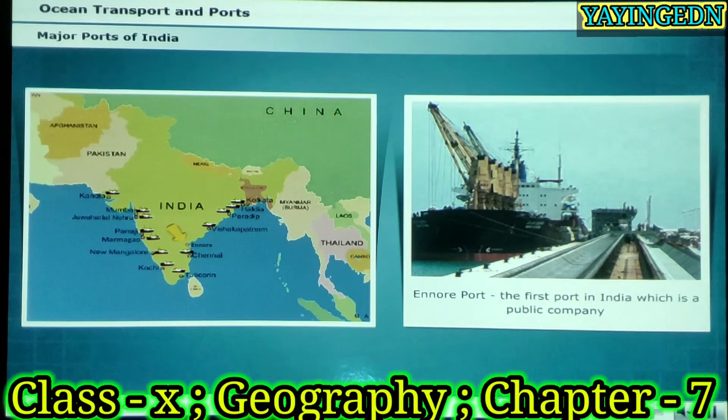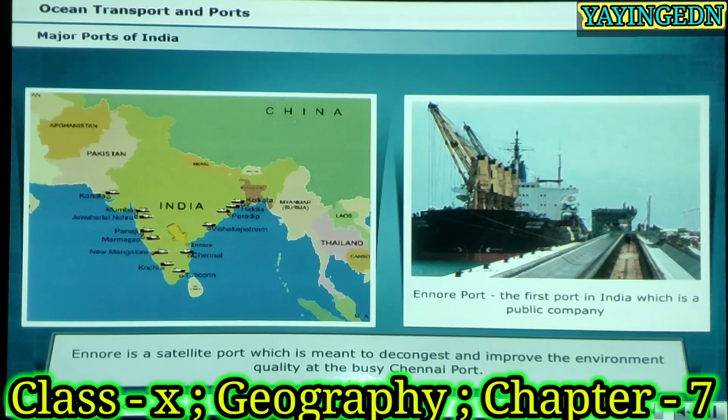Ennore port is located about 24 km north of the Chennai port. It is the first port in India which is a public company — a corporate entity, that is, Ennore Port Limited. It is not a port trust like other major ports of India. It is a satellite port, which is meant to decongest and improve the environment quality at the busy Chennai port.